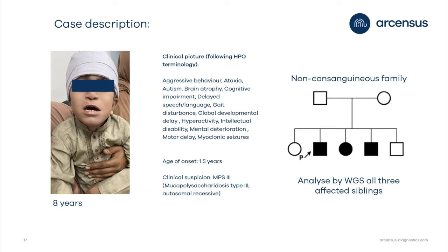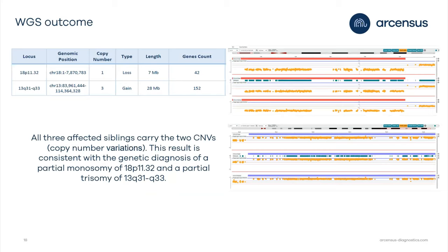Looking at the clinical picture, you see symptoms including behavioral abnormality, ataxia, autism, and brain atrophy. The age of onset was 1.5 years, and the clinical suspicion was mucopolysaccharidosis type 3 (MPS3). We analyzed all three affected individuals via genome sequencing, but we could not confirm MPS3.